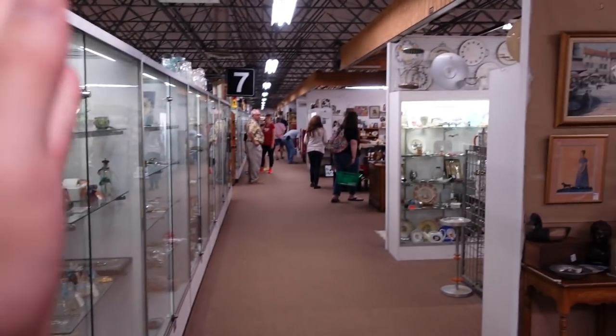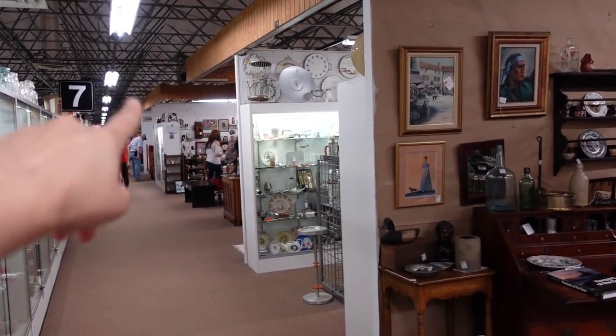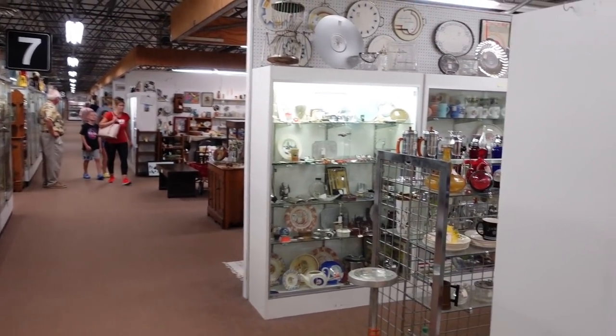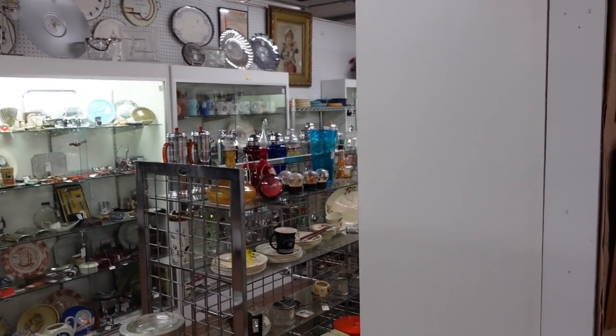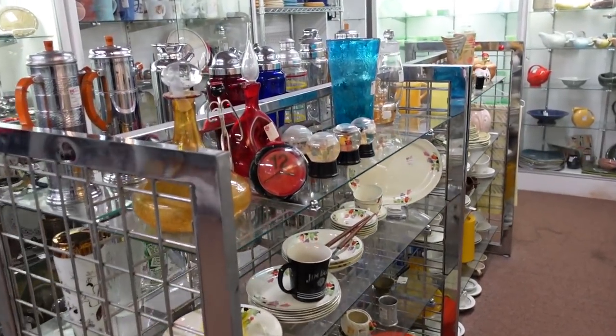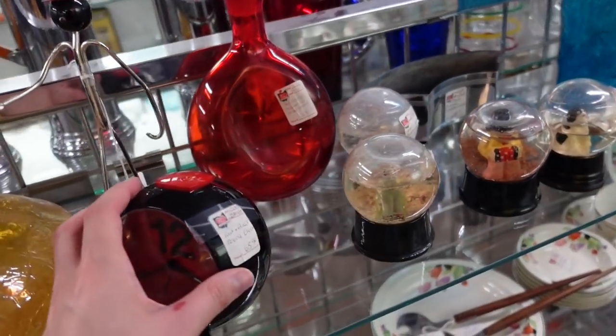We still have like one wing to go. Oh, there's Laura over there — Fat Bird Finds Laura! And then I think we would have seen it all technically. Look at this clock — that's fun. $65. That's a nice thing.